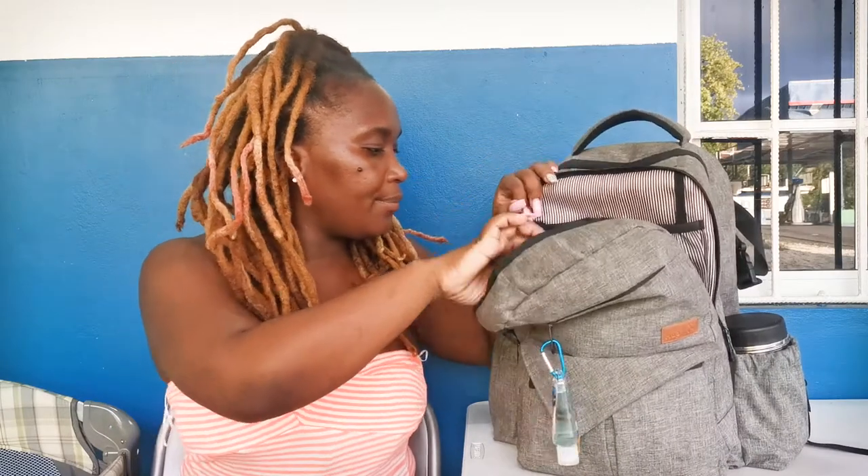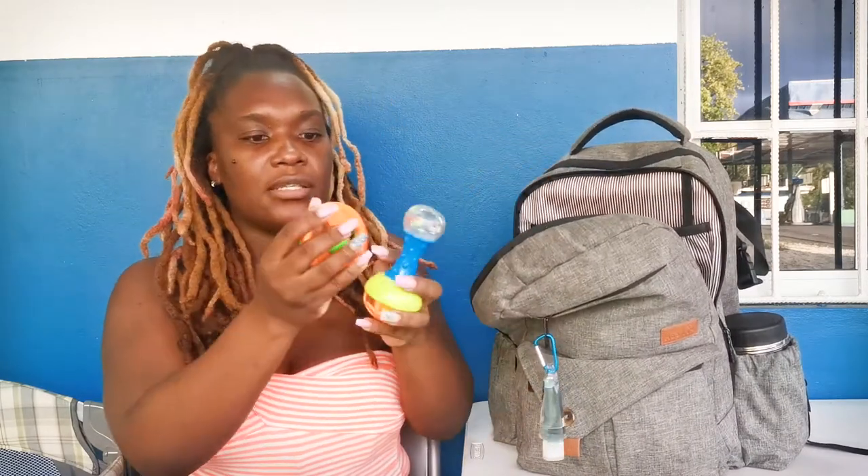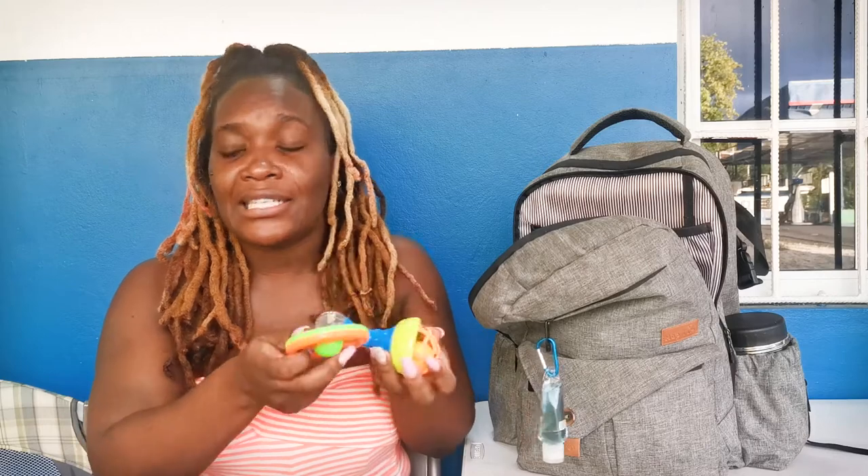We also have some toys, because you don't know how long you're going to be on the road, so you want to have some toys to distract them. I also have a little book in there as well.